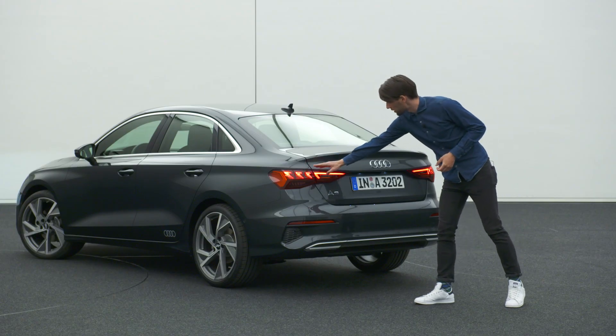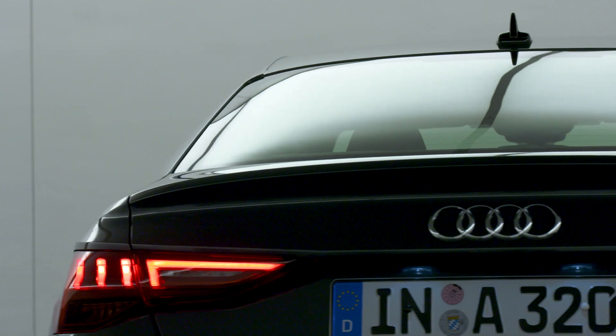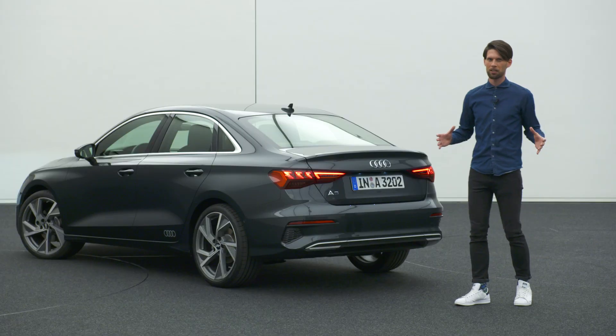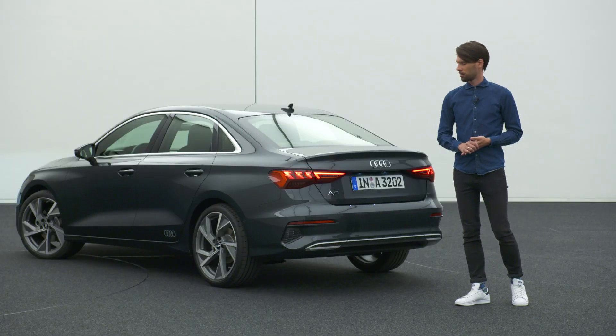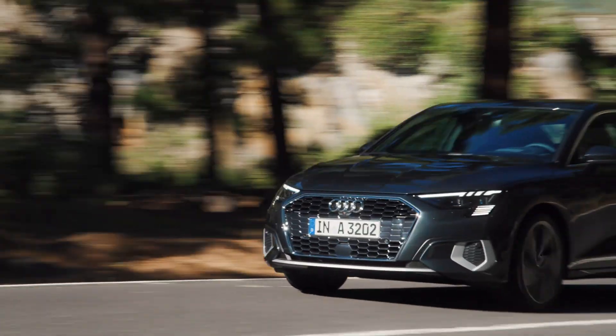The rear spoiler creates better aerodynamic drag efficiency. My personal highlight of the rear are the lights — vertical stripes on the outside and a horizontal stripe on the inside create a really nicely crafted element. Together with the rear diffuser, they emphasize the width of the car. All in all, these elements make for a really sporty and fresh-looking sedan.